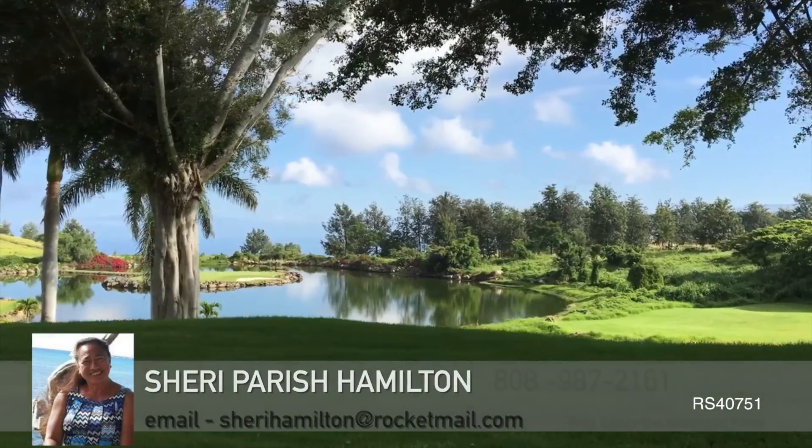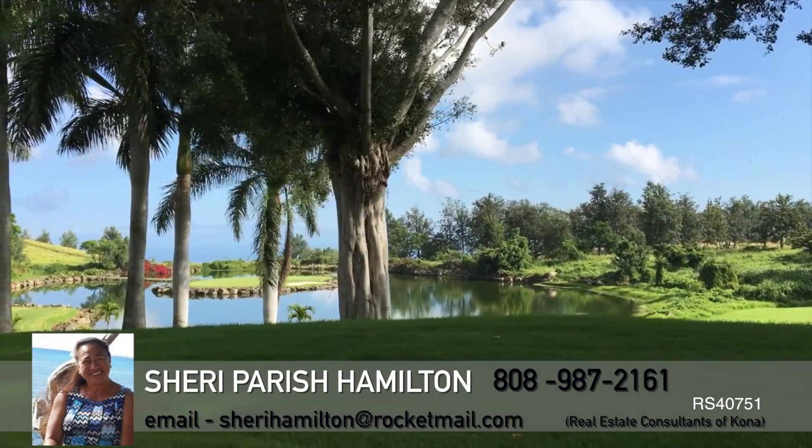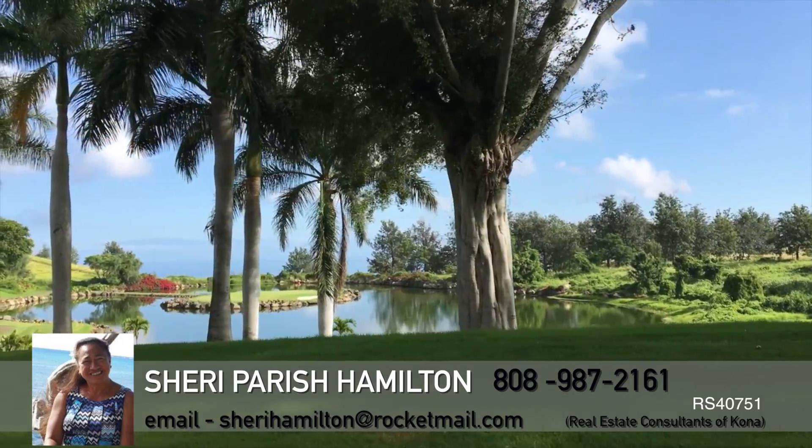For more information on this one-of-a-kind Big Island home, contact Sherri Hamilton at 987-2161.